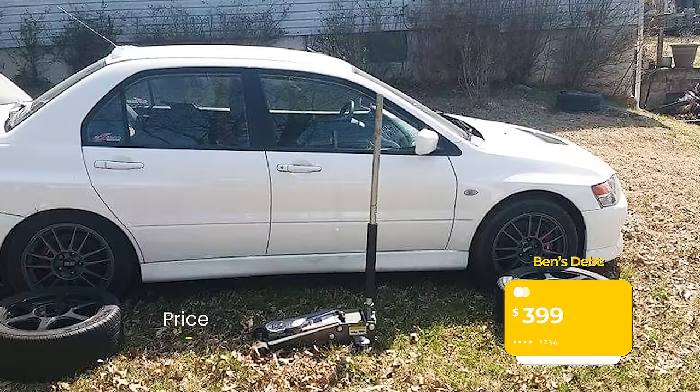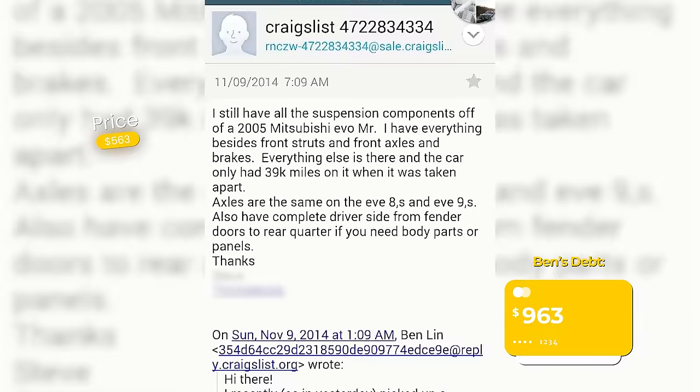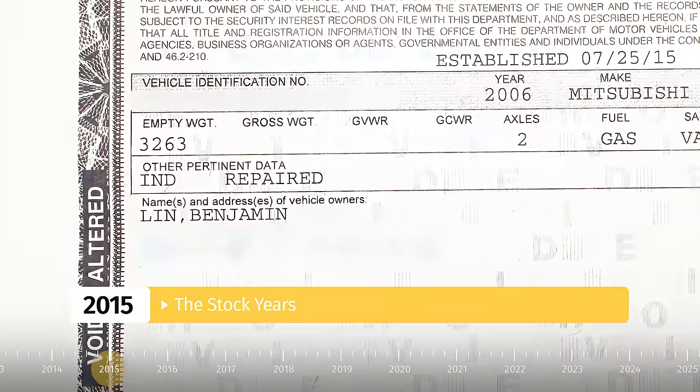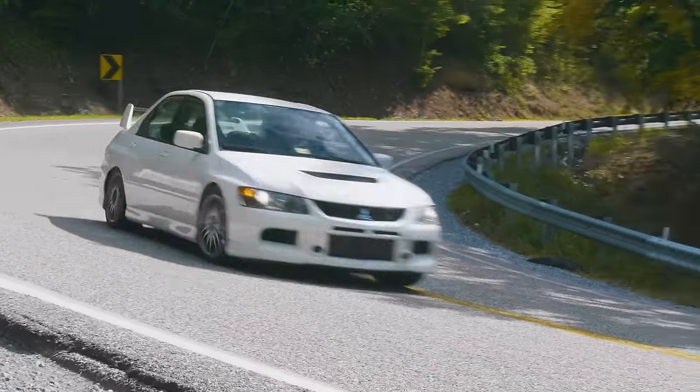I bought OEM Enkeis and found OEM used suspension from real adult Evo owners who actually had the money to modify these cars. In Virginia, you have to have a state trooper come and inspect your car to get it switched from a salvaged title to a rebuilt one, and that's what happened. Finally, I could drive the Evo.